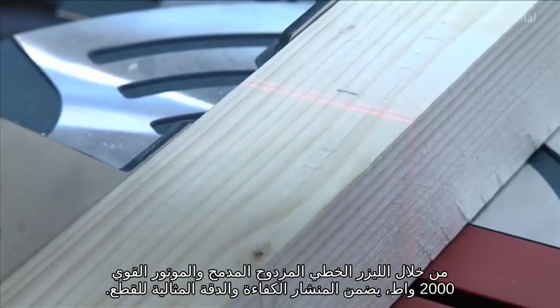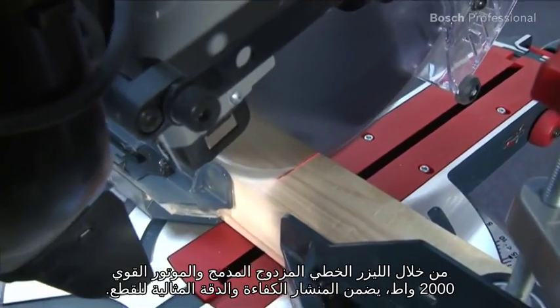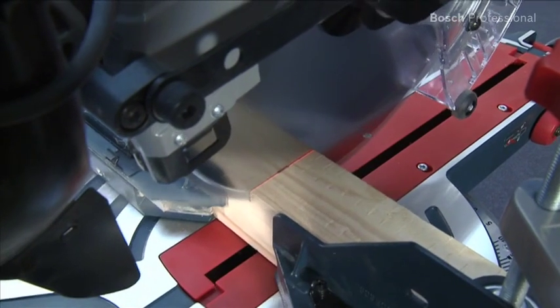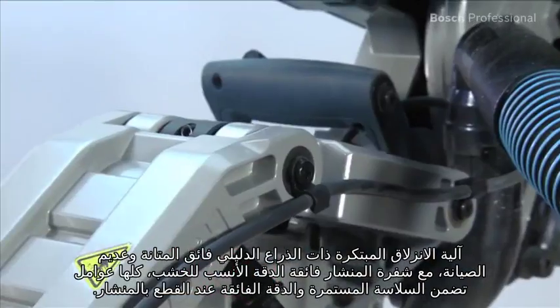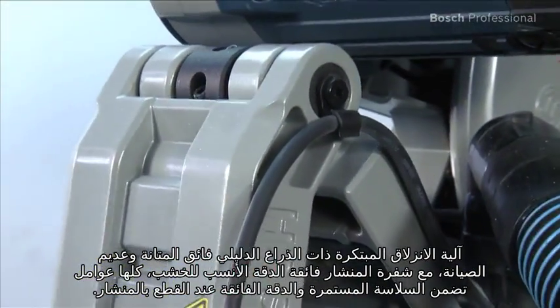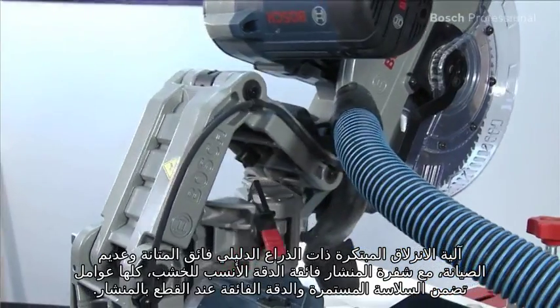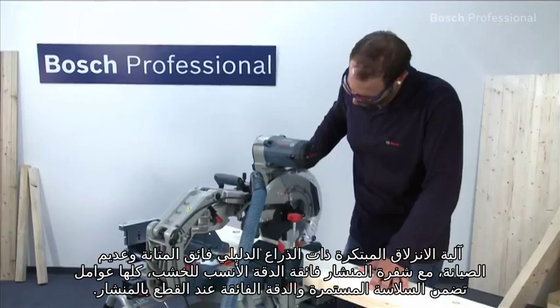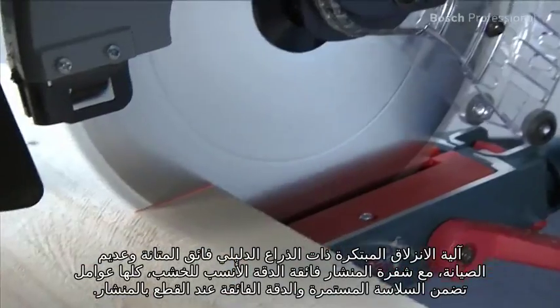With its integrated double line laser and powerful 2000 watt motor, it offers optimum cutting efficiency and precision. The innovative slide mechanism with a maintenance-free and extremely robust guide arm, along with the top precision Best for Wood saw blade, ensures lasting smoothness and precision when sawing.